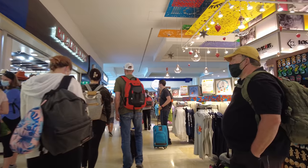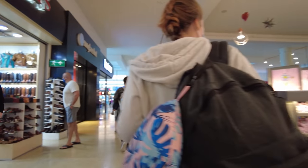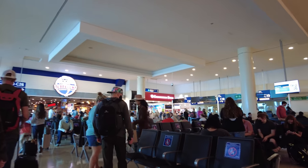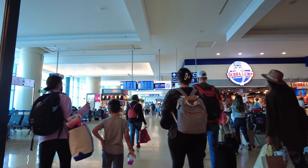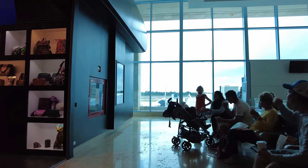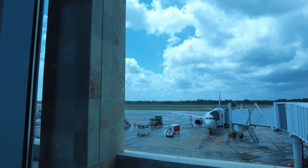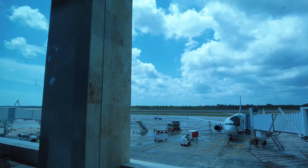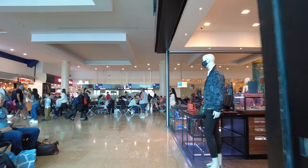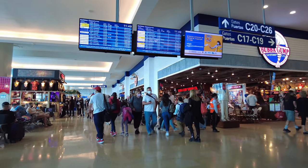I've heard that this is the busiest this airport has been in the past two years — not surprisingly. There's a Bubba Gump Shrimp. Let's take another look out at the tarmac — there's a Delta flight. There seem to be small armies of people walking in this direction.